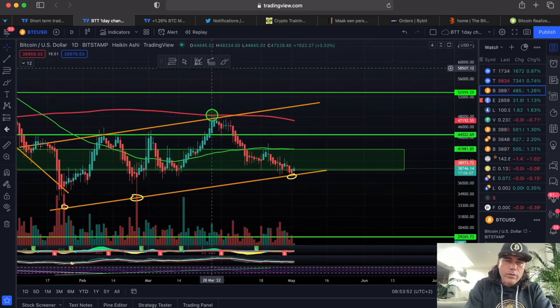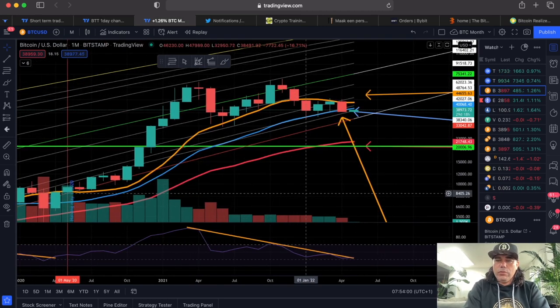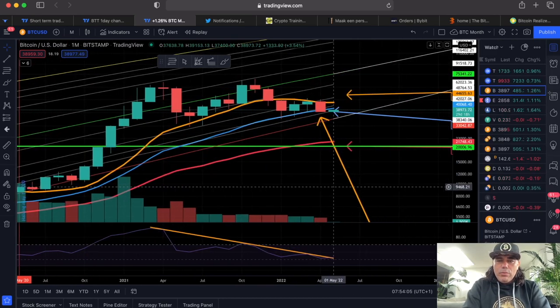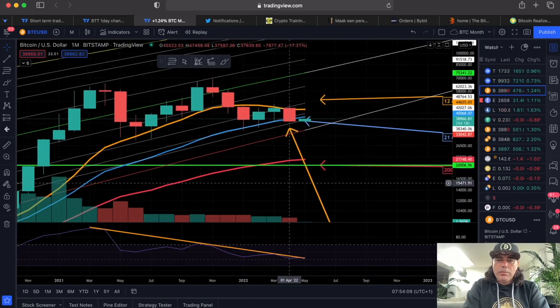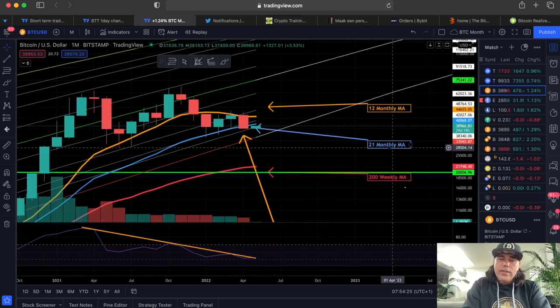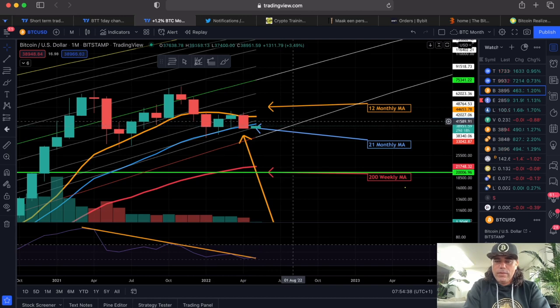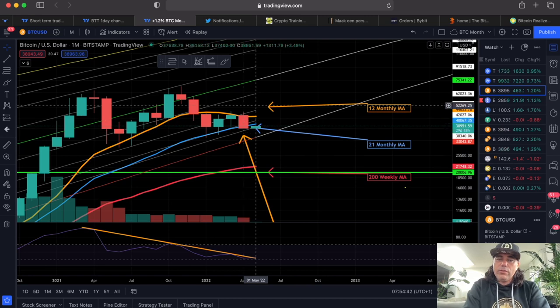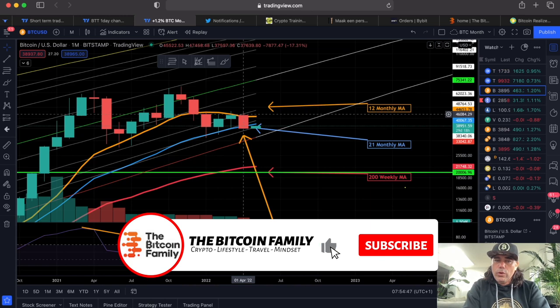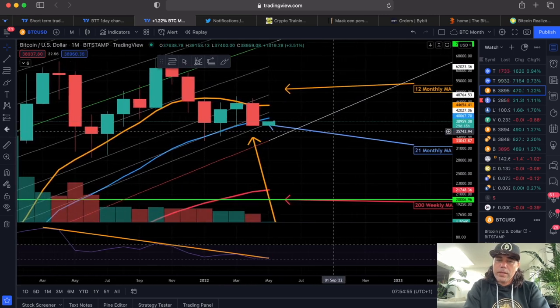If we look even further to the monthly chart, this is where the negative part starts. I've been telling you for a long time that we are fighting between this orange and this blue line — I even talked about it yesterday at the meetup in Arnhem. This candle closed below the blue line, which is the 21-month average — that is not positive. This green candle is opening below that blue line. This month is very important: if we cannot break back above that blue line at 40k and close above it, that is a confirmation for me that the blue line became resistance.